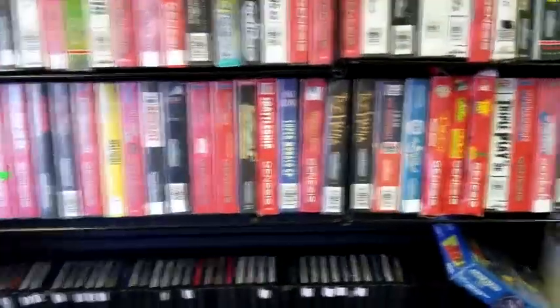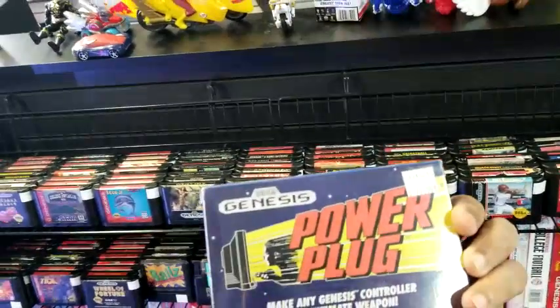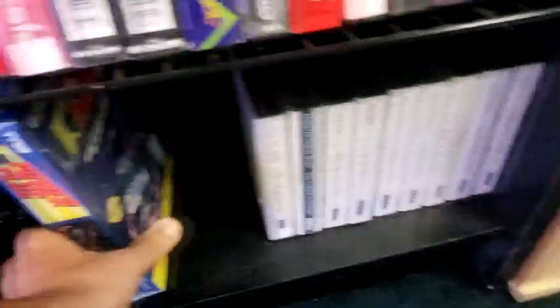Alright, good Genesis section. Again, everything is in its own section so it makes it easy to find what you're looking for. There's an interesting power plug here — 'Make Any Genesis Controller the Ultimate Weapon' — so that probably adds turbo and those type of features to it. Pretty cool. This is Royal Empire Gaming here in Longwood, Florida. She found something pretty cool over there!